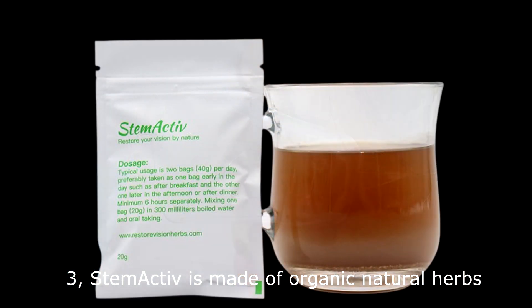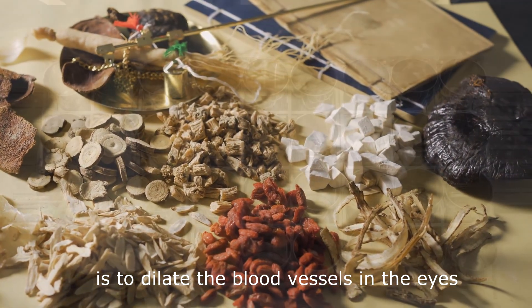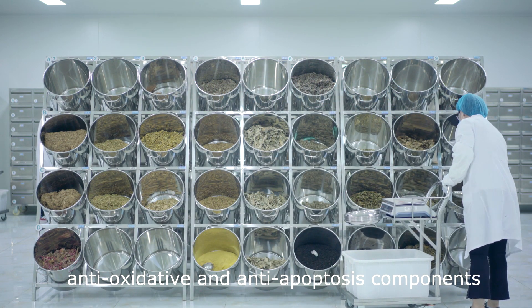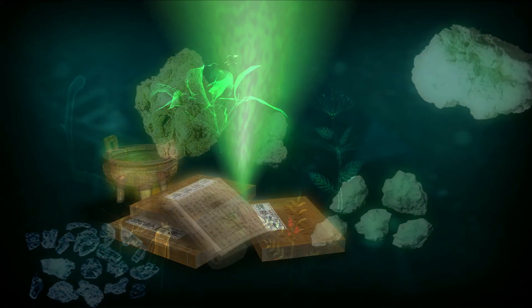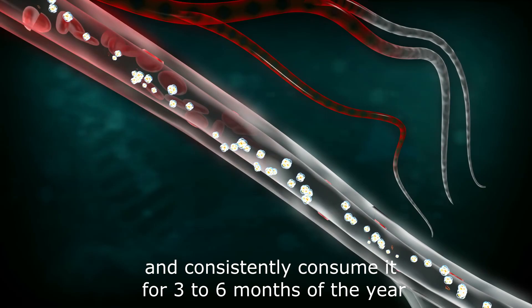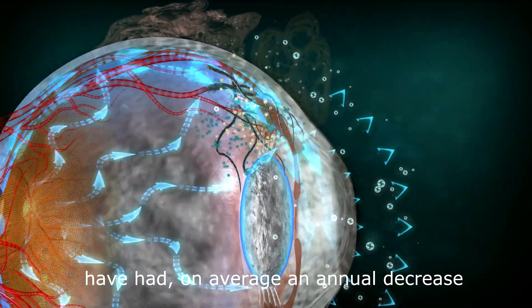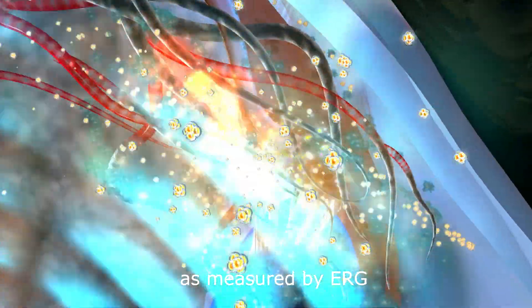Stem Active is made of organic natural herbs. The basic principle of it is to dilate the blood vessels in the eyes. It also contains a lot of anti-inflammatory, anti-oxidative, and anti-apoptosis components. Research has shown that patients who supplement with Stem Active and consistently consume it for 3 to 6 months of the year have had on average an annual decrease in the loss of retinal function by 20%, as measured by ERG, in comparison to those not taking Stem Active.